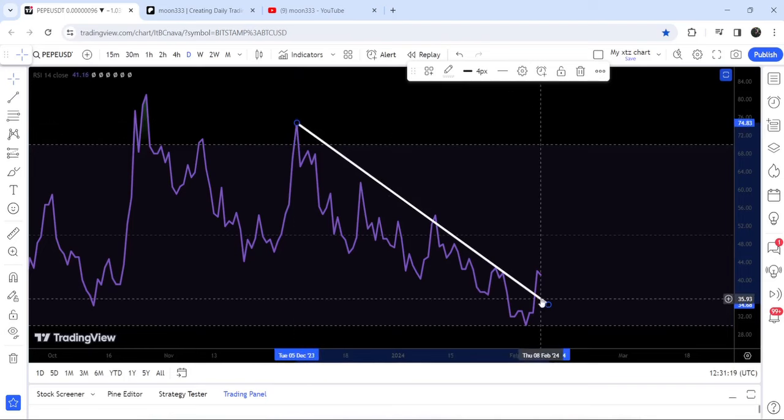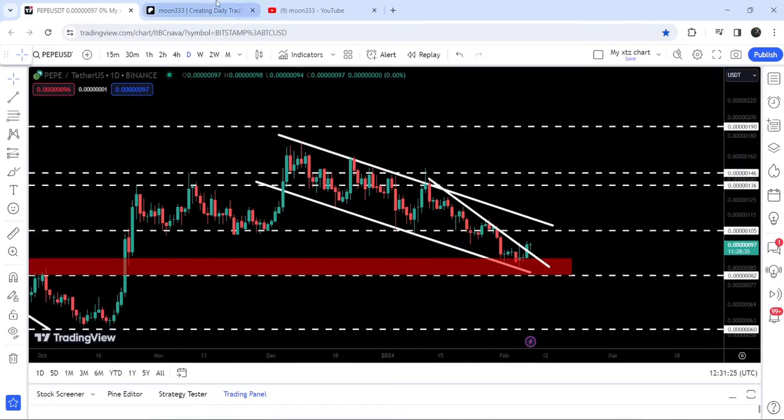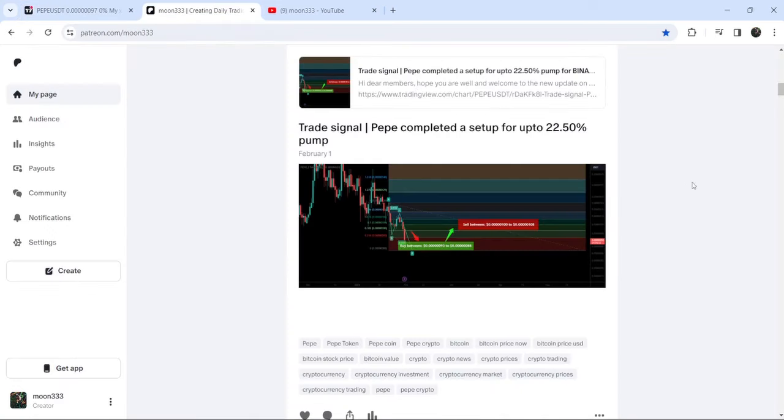And after several days, finally we have broken out this resistance. In today's video we will analyze this move, and I would also like to share my most recent trade signal for Pepe that I shared on 1st of February 2024 with my members.